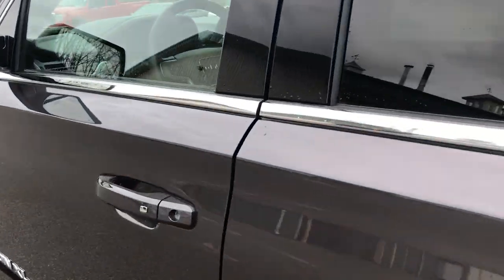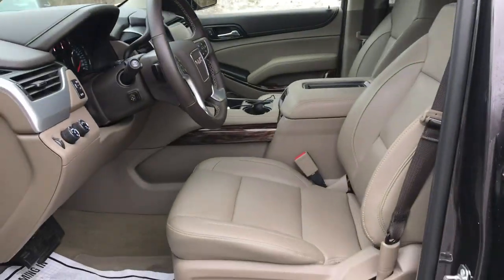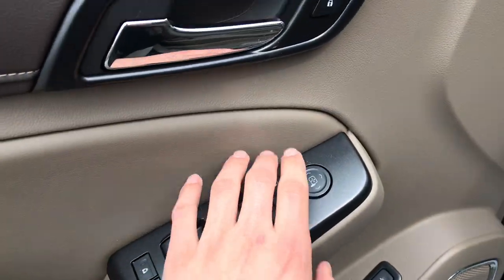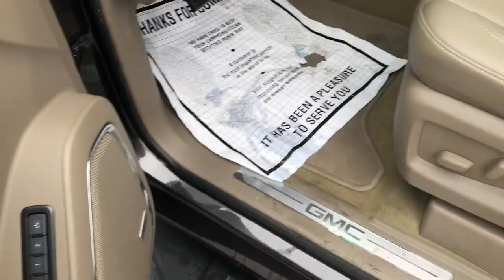Take a look at the interior here. Got your Coco Dune leather interior with the power sunroof up top. Door pedal here. Got your power windows, mirrors, and locks, as well as your memory settings for your power driver's seat.